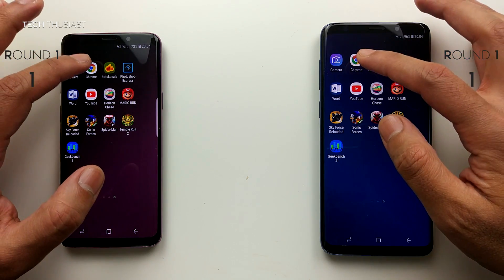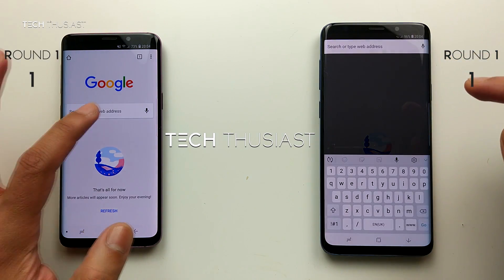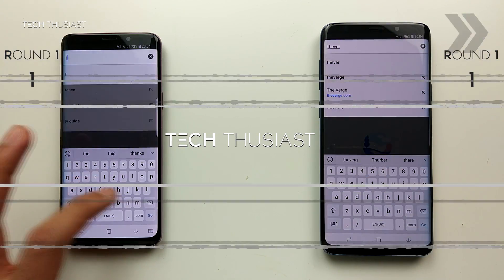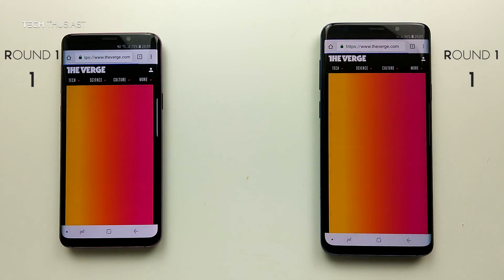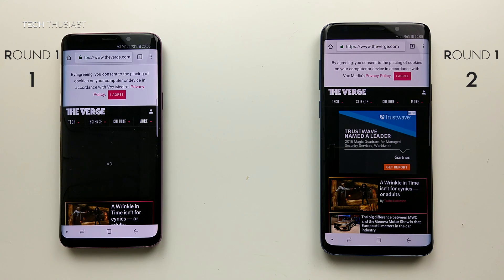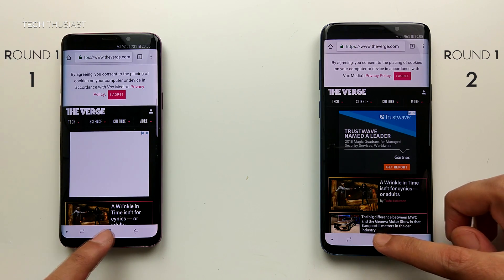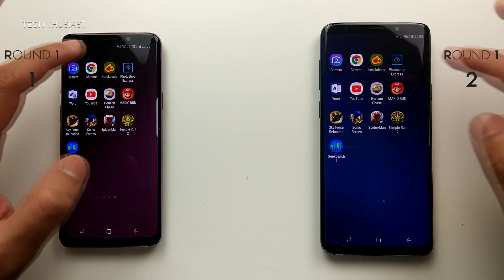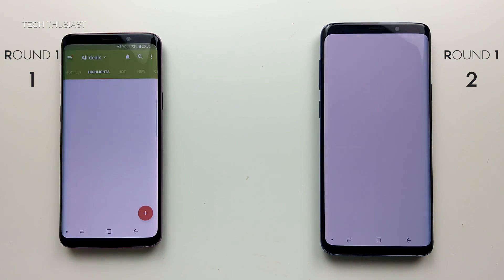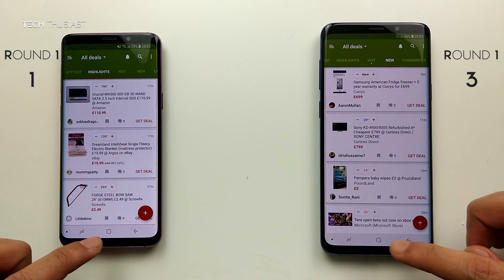Next is the browser test, and I'll be using Google Chrome going to the Verge website. The S9 Plus loaded up the advert while we wait for the S9. Then onto Hot UK Deals, and the S9 Plus was fractionally faster than the S9.